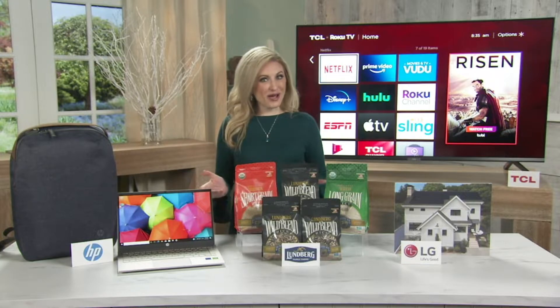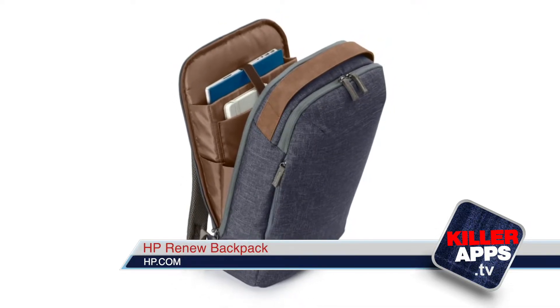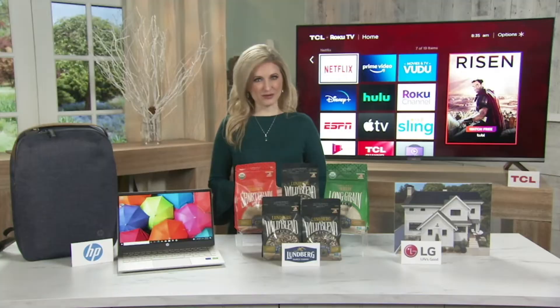Now, if you take your computer on the go, an HP Renew backpack saves up to 10 plastic bottles from entering oceans and landfills, and features vegan leather handles and water-resistant material to help keep your device safe and dry.